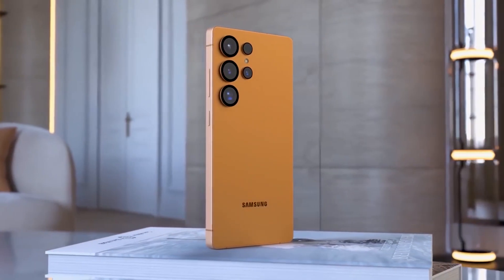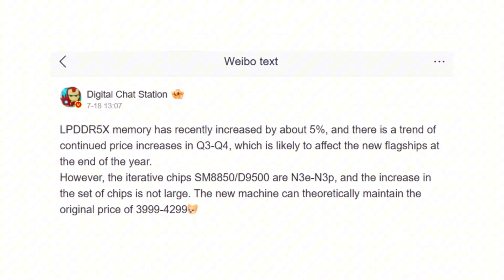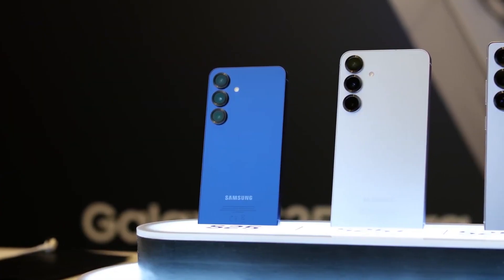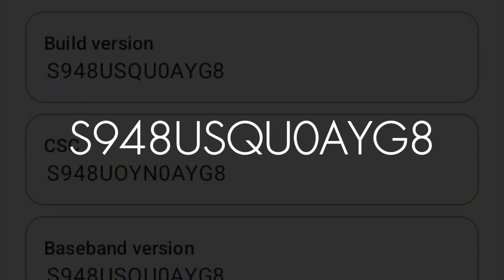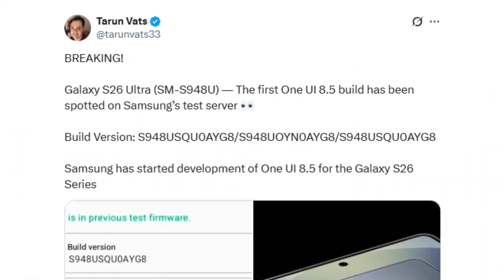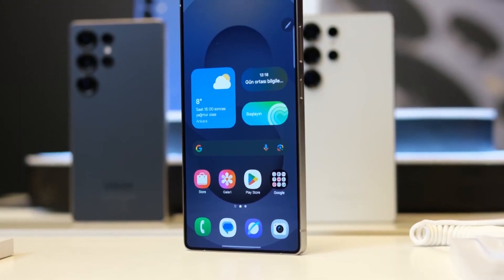Under the hood, the S26 Ultra will pack the upgraded Snapdragon 8 Elite Gen 2 chip. According to trusted leaker Digital Chat Station, the cost difference of TSMC's enhanced 3nm process is about the same as last year, meaning Samsung may keep the price steady despite all these upgrades. On the software side, internal development has already begun — a new firmware build, version S948USQ0AVG8, was spotted on Samsung's OTA server by tipster Taran Vats. This firmware matches the Galaxy S26 Ultra's model number and is believed to be the first build of Android 16-based One UI 8.5, marking the start of serious internal testing.